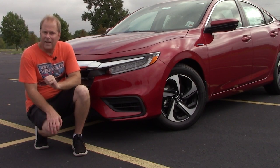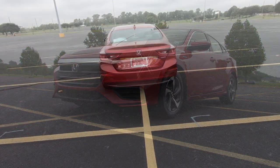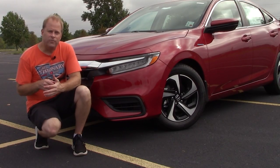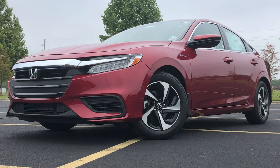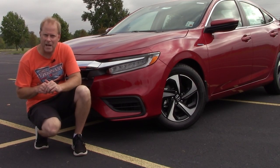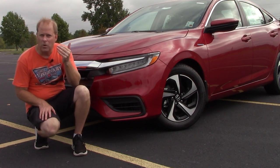Headlights and taillights are LED. The side view mirrors are heated power side view mirrors, but there is no turn signal indicator built in on the EX trim level. And you will find at all four corners 215/55/R16 tires — that R16 gives away the rim size, which is a rather sporty looking 16-inch wheel here on the EX trim level.